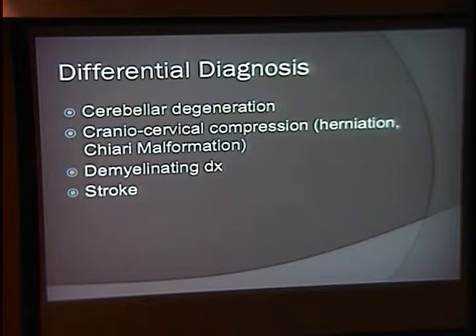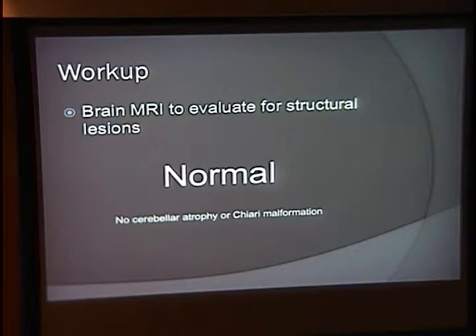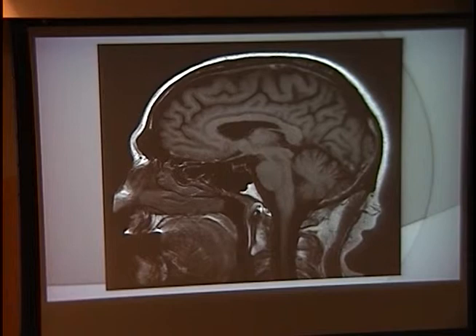For this patient, our first step in evaluation was to get a brain MRI. We also confirmed he was not on any medications known to contribute to downbeat nystagmus. The brain MRI was normal — no cerebellar atrophy, no Chiari malformation, no signs of demyelination, and no ischemia. Here is a midsagittal cut from his brain MRI.